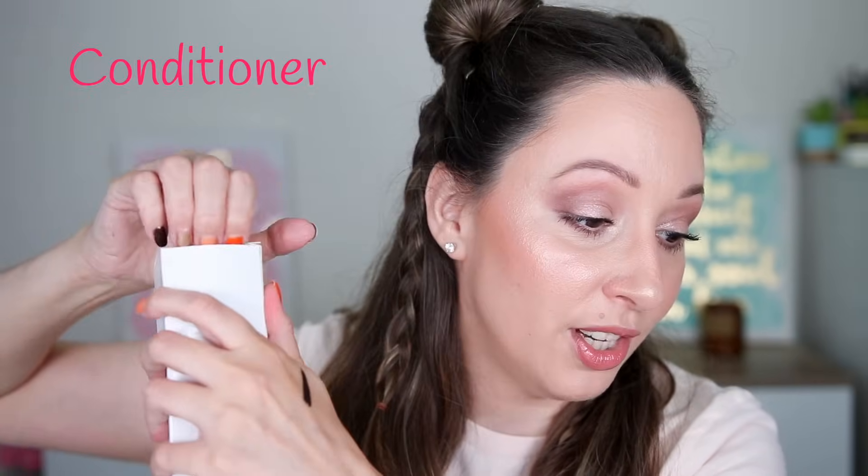Door number eighteen is exactly the same box as the shampoo door, so I'm going to say the conditioner because that line also has one. This one is the Elvital Dream Length conditioner — it has exactly the same scent as the shampoo, which I don't like, but together with the shampoo they can smooth out my hair. Door nineteen is a pencil — I'm hoping it's not a black eye pencil.